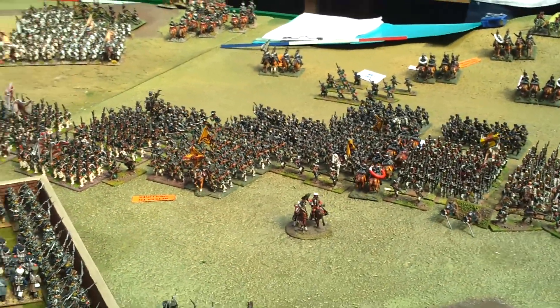We've got the Russian contingent — I think we've got two Russian Corps and the Russian Cavalry Division, the Guard Cavalry, the Russian Guard Cavalry.